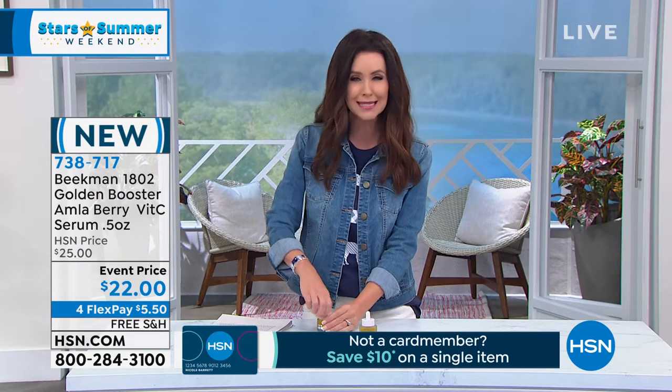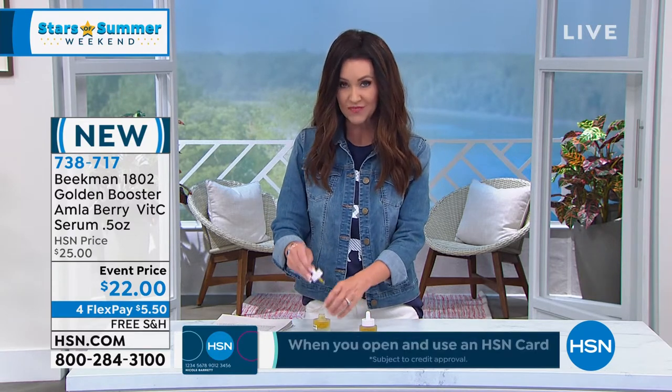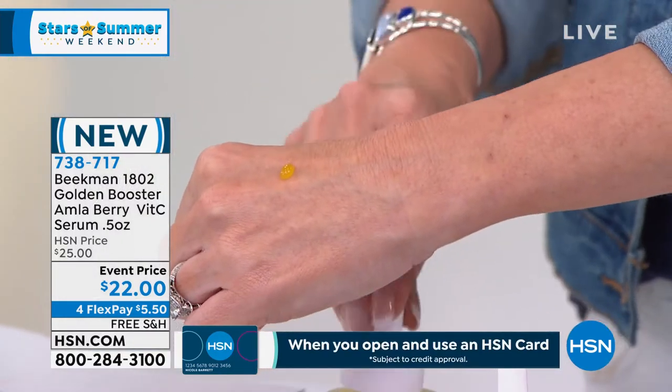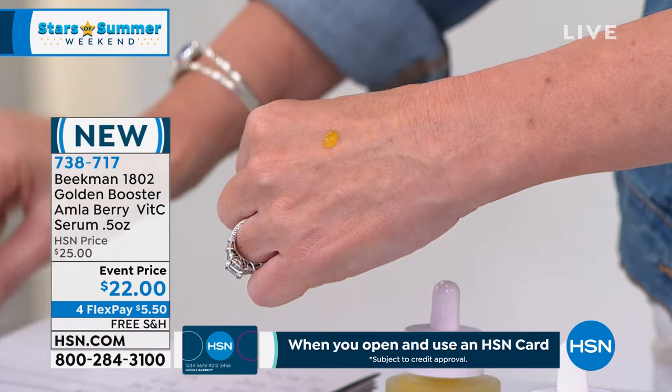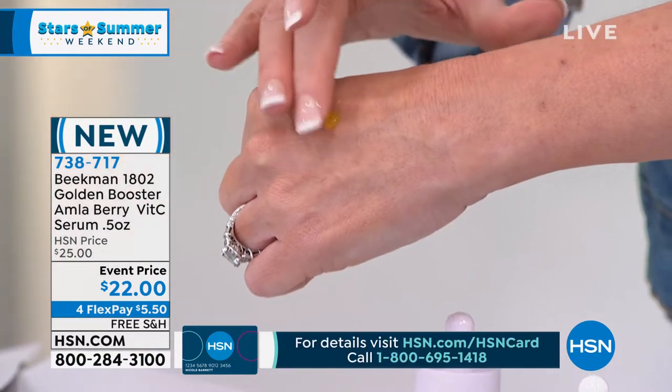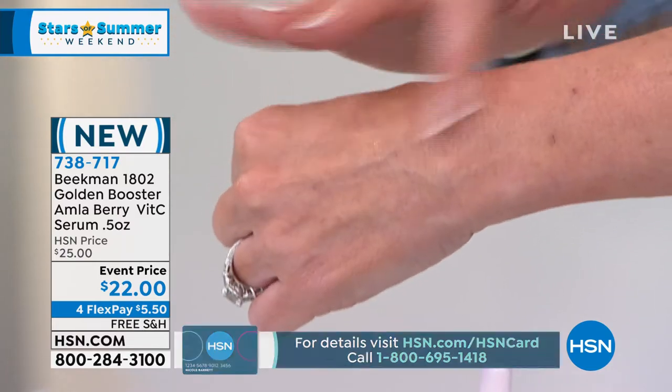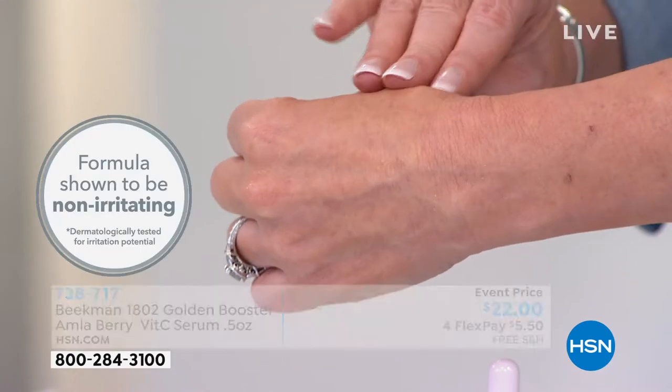This is a serum for someone who's looking in the mirror and seeing dull skin, dry skin, lacking that radiance, seeing fine lines and wrinkles — this is the serum for you, and it is brand new. Did you see how it basically just disappeared into my skin? Holy cow — this is such a different formula than anything else.